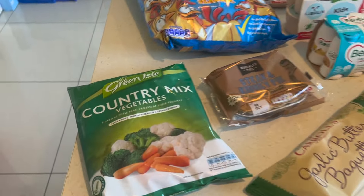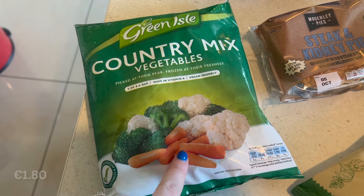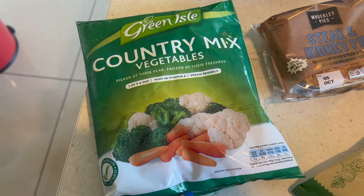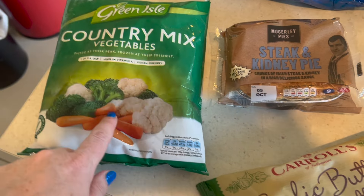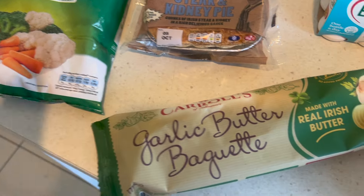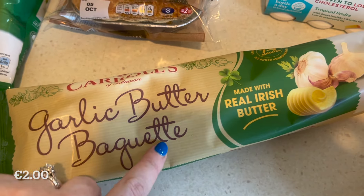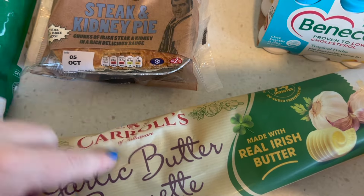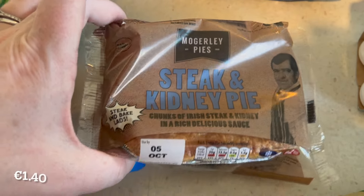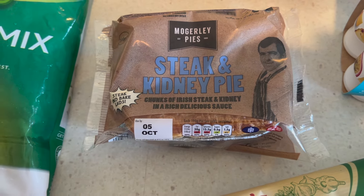So the third and final bag — we have Green Isle country mixed vegetables. These are frozen vegetables that I use. I picked up another one because we've gone through one and I like to keep them there all the time. We have Carl's of Tullamore garlic butter baguette — honestly my favourite garlic bread, but there was only one today. We have a steak and kidney pie; I'll just throw this on one lunchtime, quick and easy for myself.